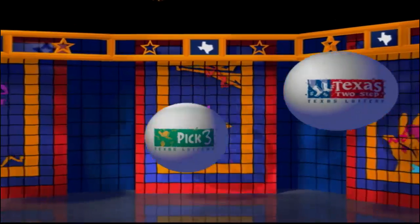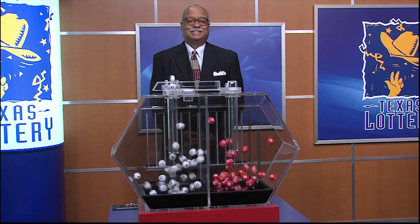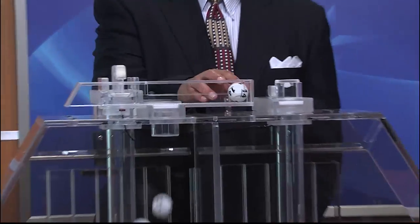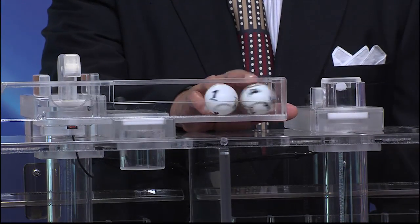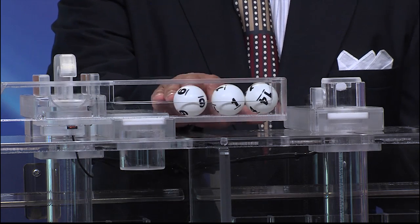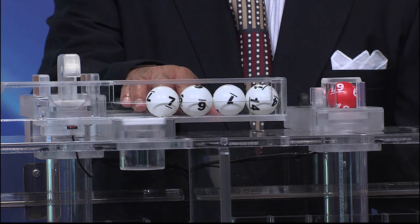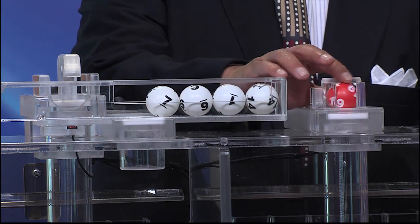Get ready to play the Games of Texas for Monday, October 28th. Tonight's Texas Two-Step jackpot is $200,000, and our numbers begin with 14. Up next is 1. Then we have 6. And 7. And our bonus ball is 19.